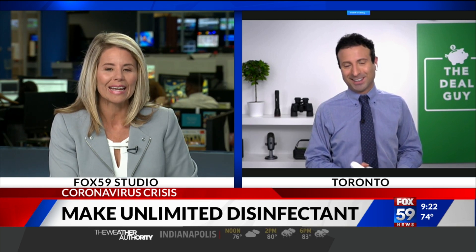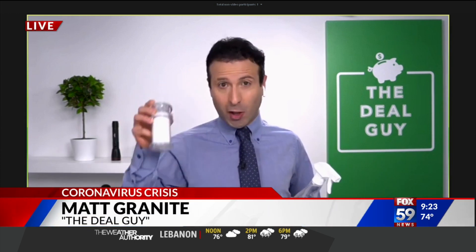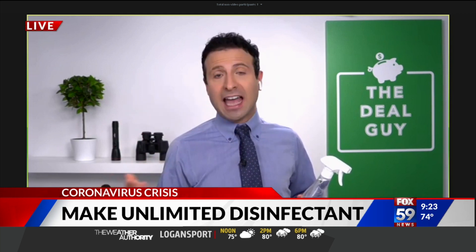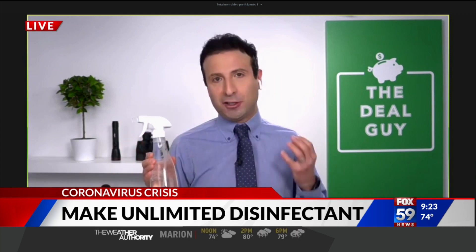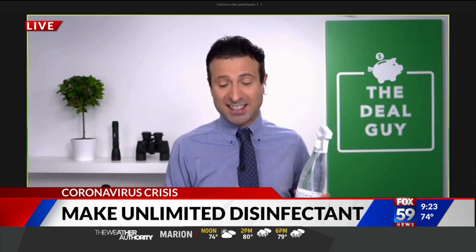Joining me live from Toronto is Matt Granite, the deal guy, who's also a contributor to USA Today. Tell us how this works and how we can possibly do this using only a couple ingredients. If you've got salt, one teaspoon, water, and 10 cents, you can make health department approved, effective disinfectant and sanitization.